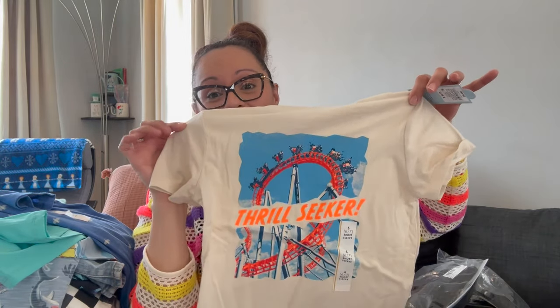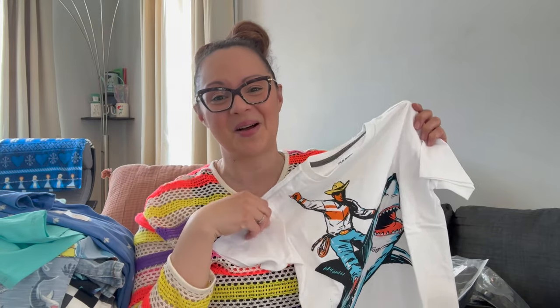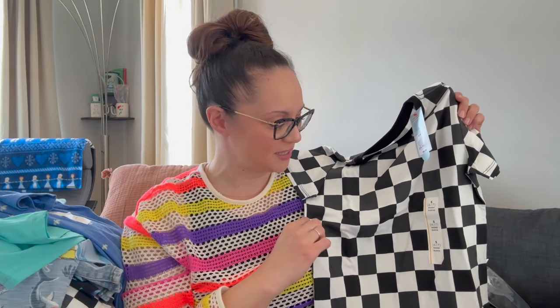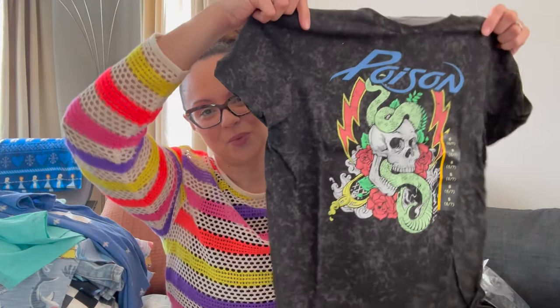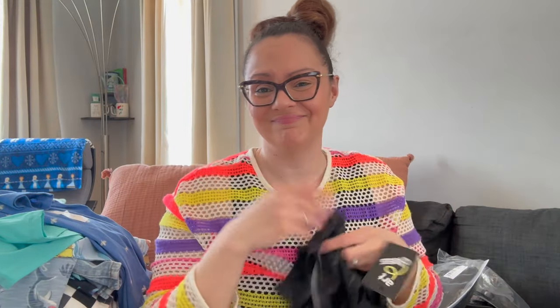My son is absolutely a sensory-seeking thrill seeker and this shirt from Target by Cat & Jack just has his name written all over it. Then the cowboy on the shark — I found this in store at Old Navy during a deal, came to about $6. Max loves sharks and it's a cowboy, so we picked it up — white, perfect for summer. Also a white and black checkered Cat & Jack shirt that matches the checkered shorts I showed earlier — very Vans-inspired at a fraction of the price. Then I found a Poison band shirt at Target, acid wash, super cute licensed tee.